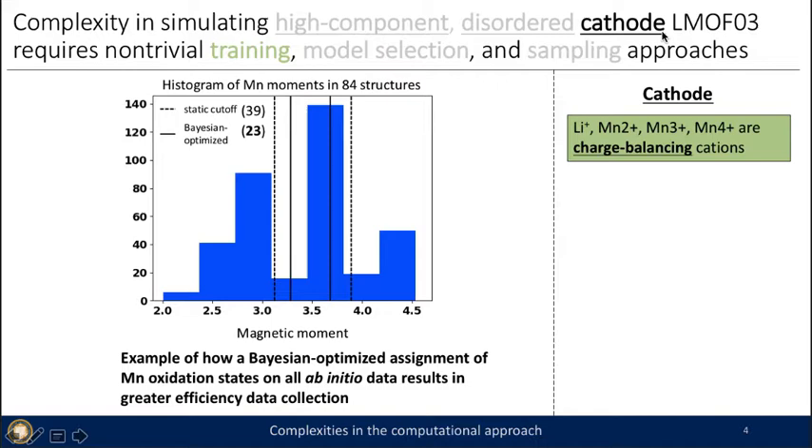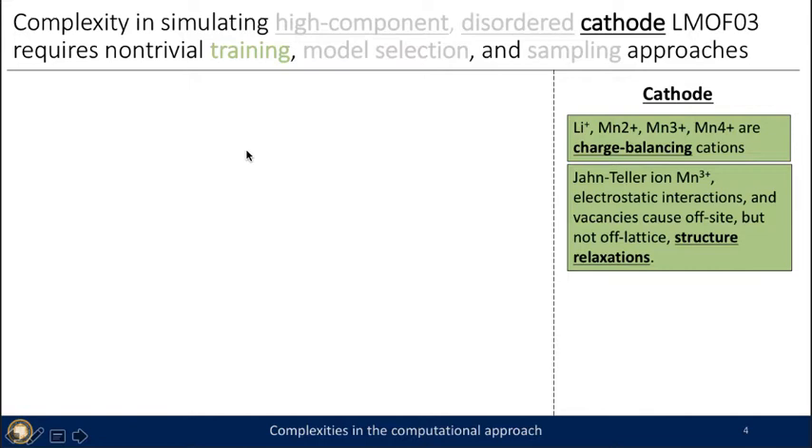The last complication of the system being a cathode is that we have charges and charge balancing requirements. For our typical procedure, we look at the magnetic moment of manganese and assign the oxidation state according to the ideal case using pure manganese oxide. But for 84 structures, employing this static cutoff results in 39 structures that are not charge balanced — a very inefficient way to gather data. Using a Bayesian optimized approach that maximizes the number of charge-balanced structures yields 23 structures that are charge balanced.